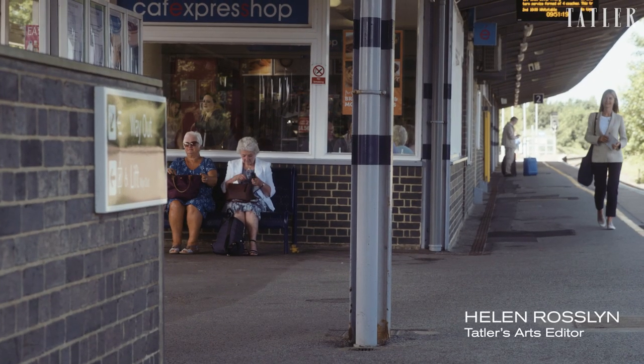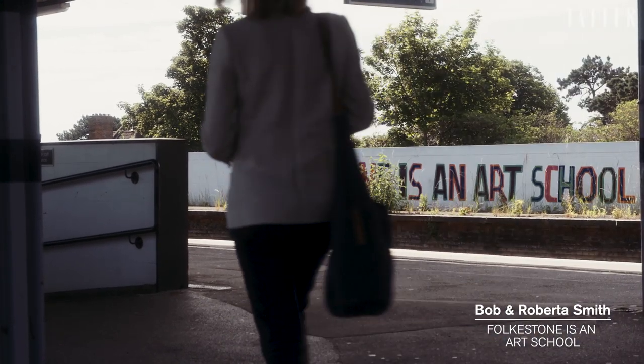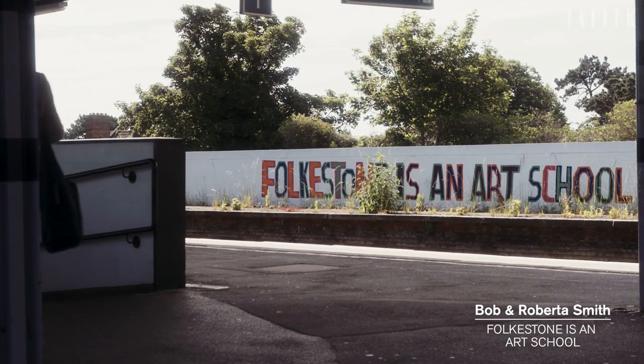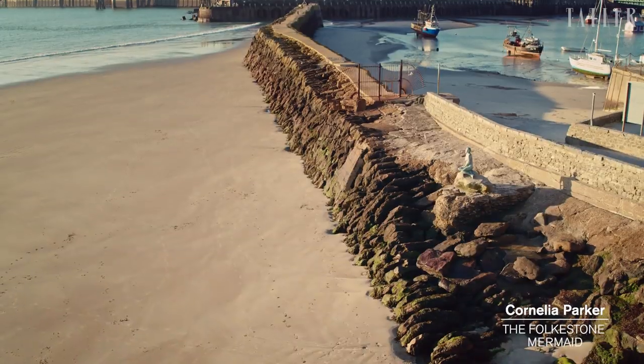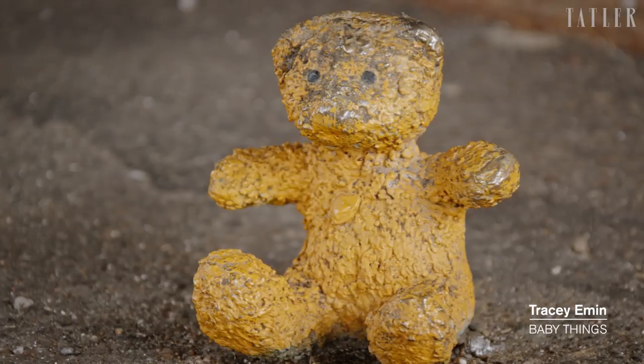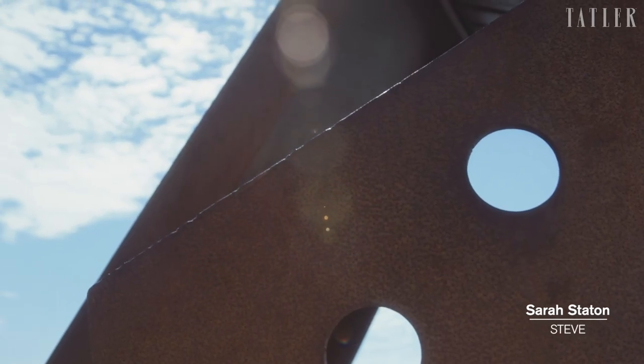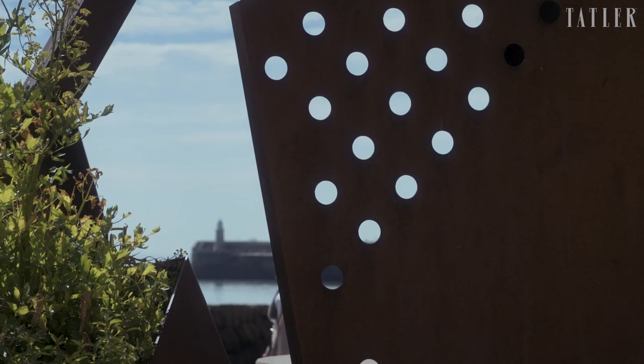One of the first things you see when you step off the London train at Folkestone station is an artwork by Bob and Roberta Smith: 'Folkestone is an art school.' Altogether there are 40 artworks dotted around Folkestone in very unexpected places. I've come to Folkestone today to have a look at some of these artworks and find out why it is an art school.